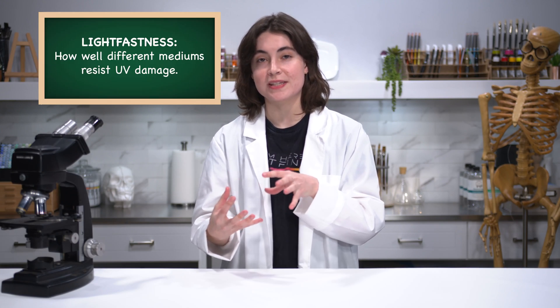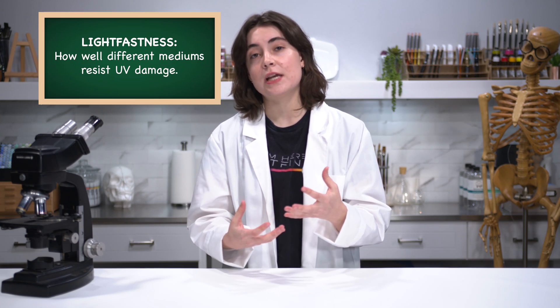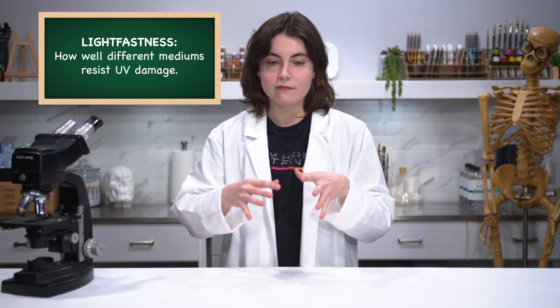Lightfastness is a measure of how well different mediums resist UV damage. Things can get damaged by UV radiation over time because in all of the different synthetic molecules that make up paint, there exists something known as a chromophore.